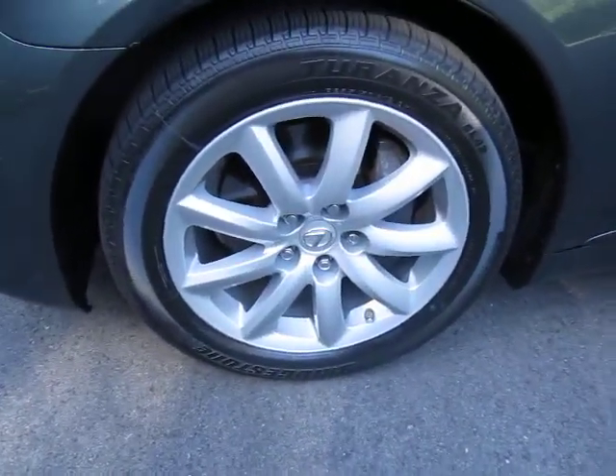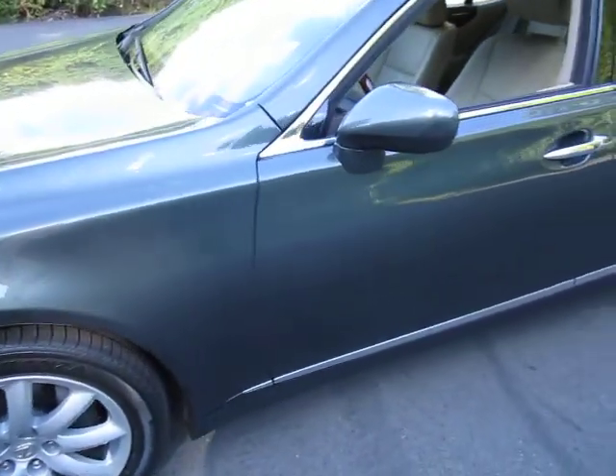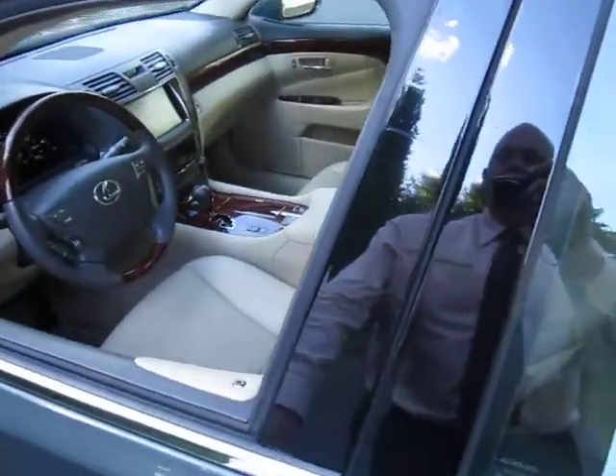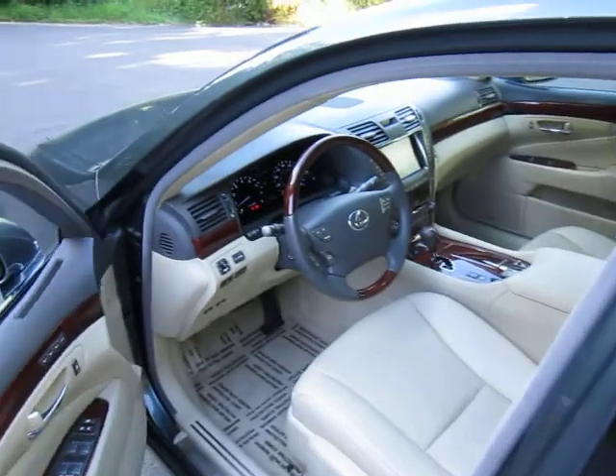Nice wheels and tires. This just passed our 161-point inspection through our shop. I actually took the car in trade from a customer who just bought a pre-owned LX.